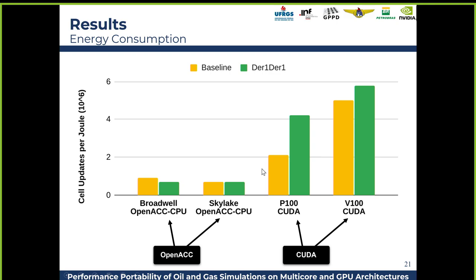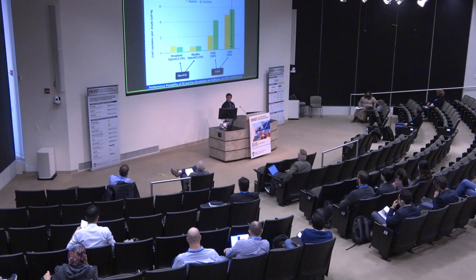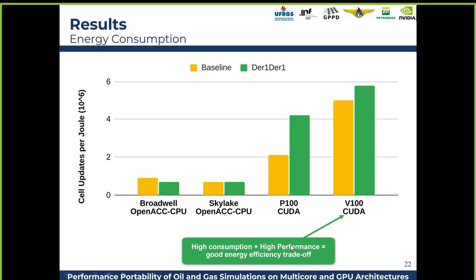Just to give an idea in terms of cell updates per second — comparing CPU and GPU — here we have OpenACC and CUDA, and the difference from CUDA on the P100 and the V100. There is an increase in power consumption, but also more performance, and it is energy efficient.